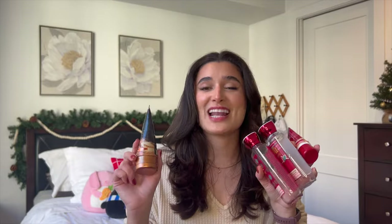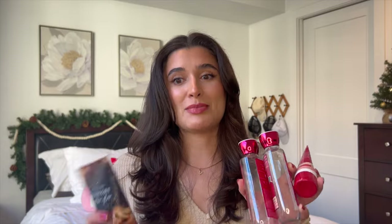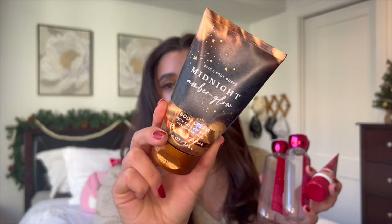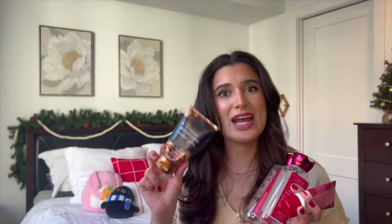The best news I have to share is that I finished up all six of the products that I said I would finish up last month. I finished off Midnight Amber Glow in the body cream — really really love this one, it's one of my favorite scents. I only had a tiny bit left anyways so that one was going to be done quick.